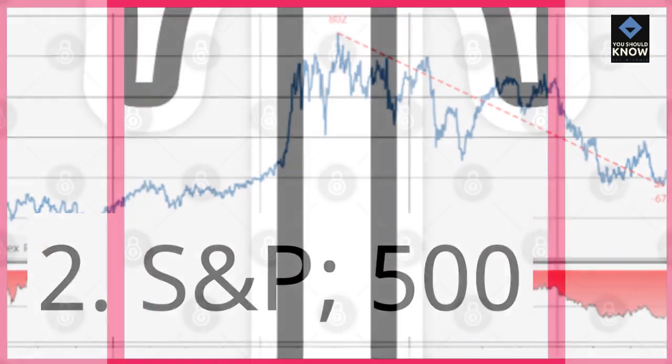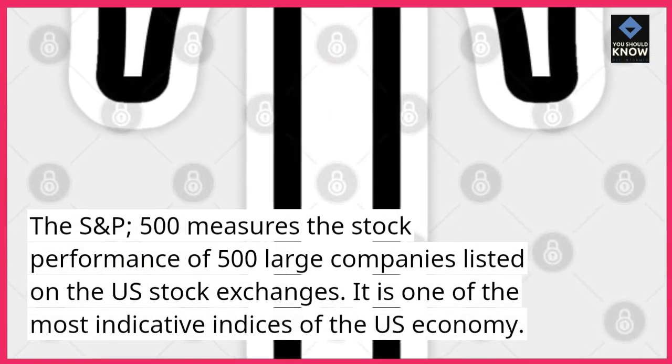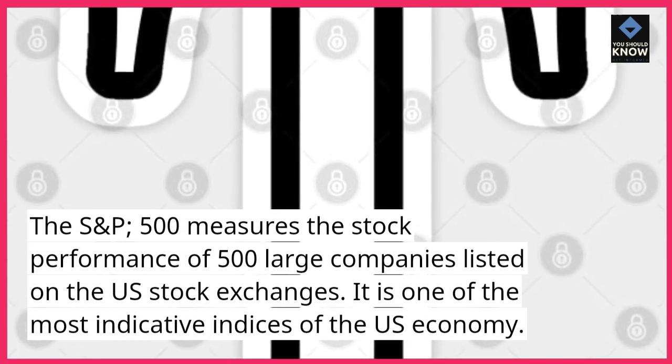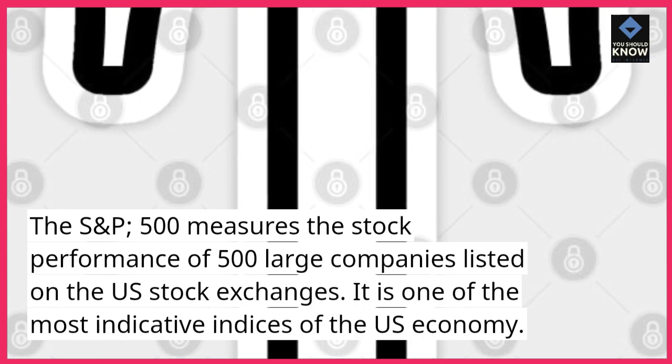S&P 500. The S&P 500 measures the stock performance of 500 large companies listed on the U.S. stock exchanges. It is one of the most indicative indices of the U.S. economy.